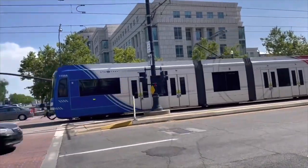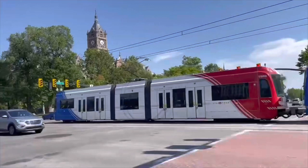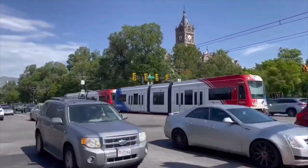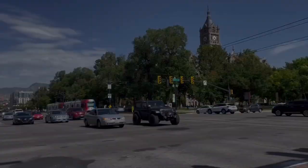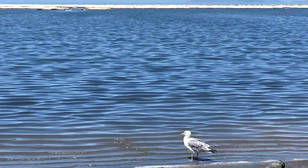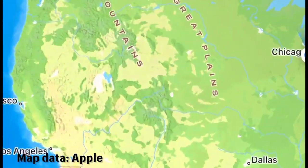The trains pictured here are the TRAX light rail system, one of several modes of transportation available in Salt Lake City. Now, Salt Lake City is of course named after the Great Salt Lake, but the Great Salt Lake is actually located quite a distance away from the city, so my family drove over the highway to go visit it.